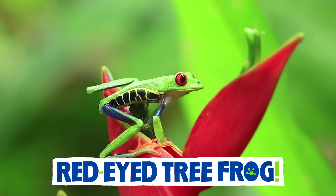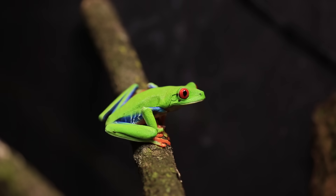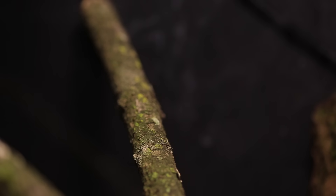Did you know these little guys are called tree frogs because — guess what — they live in trees! Look at him go!